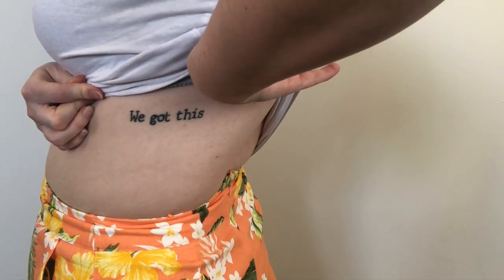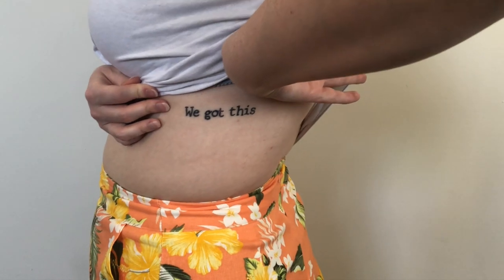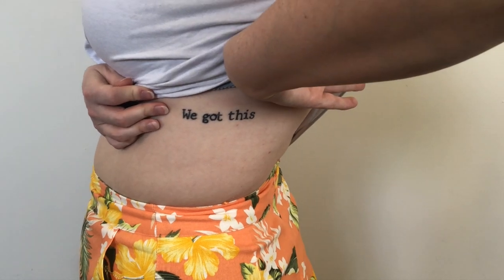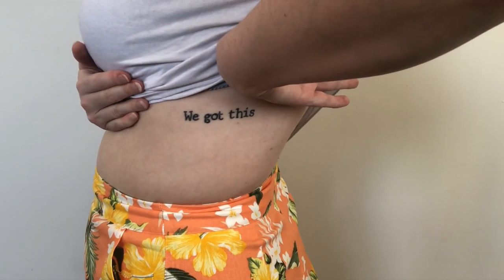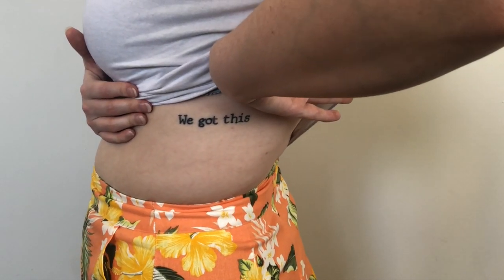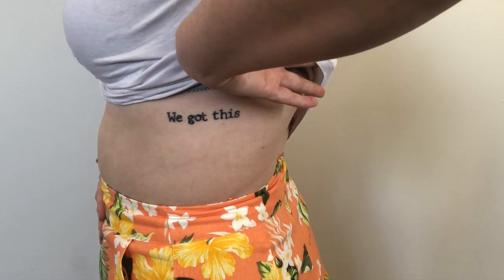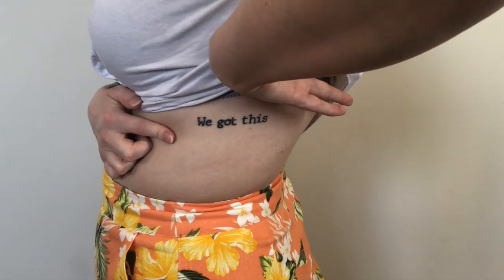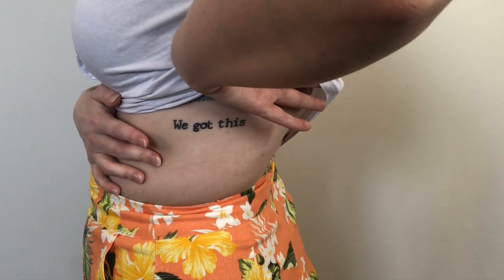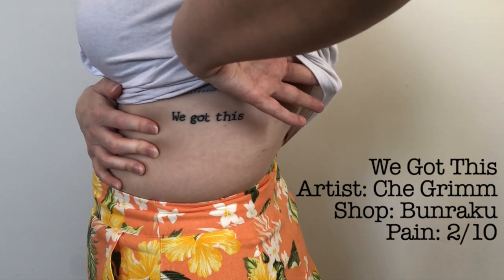The next tattoo is this one on my ribs that says 'we got this.' I actually got this with a friend — we don't talk much anymore, we just drifted apart, but this still means a lot to me. They got a matching one on their collarbone. This is just a reminder that no matter what we've been through, we can get through it. Me and this friend used to always say to each other 'we got this' when we were stressed, depressed, or going through really tough times. This was again by Shea from Bunraku. It was my least painful tattoo — about a two.